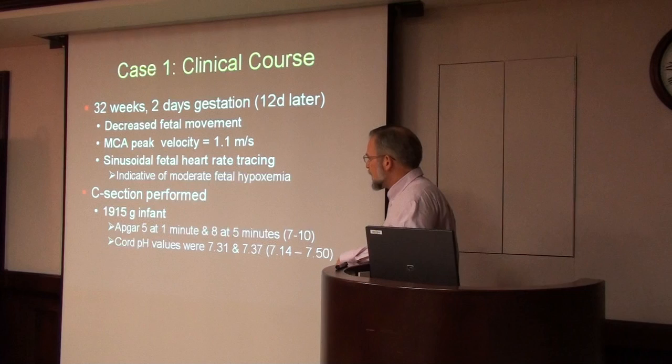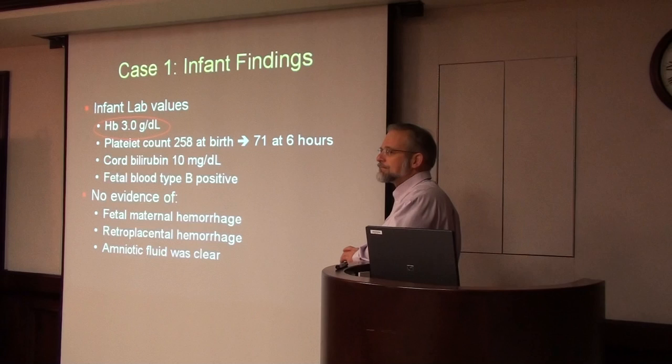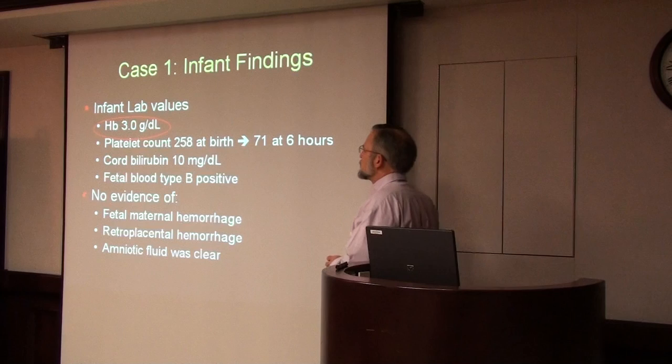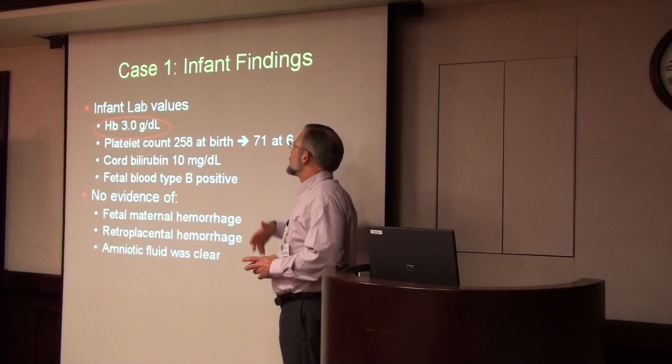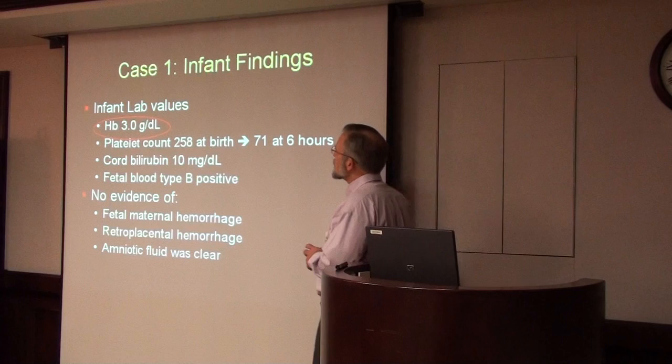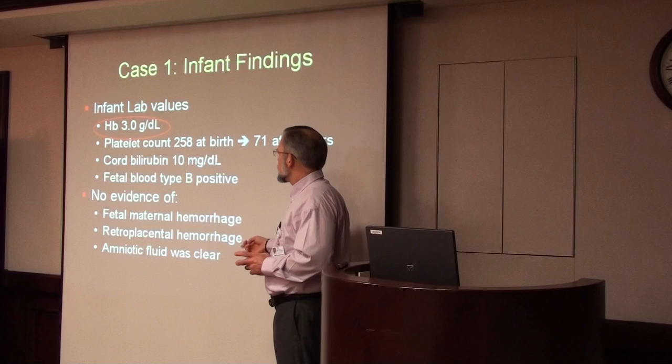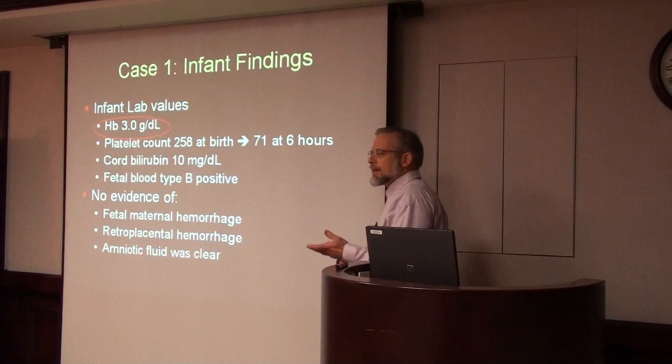However, when we measured the hemoglobin, it was only 3 — when it should have been 17 or 18. The baby's platelet count at birth was 258,000, but within six hours it had dropped down to 71,000. The baby also had a very high cord bilirubin level of 10, which makes sense because so many red blood cells were being destroyed. We were able to get a fetal blood type and found out the baby was group B. There was no evidence of internal hemorrhage, retroplacental hemorrhage, or bleeding in the amniotic fluid, so the hemoglobin loss had to be solely attributed to hemolysis.